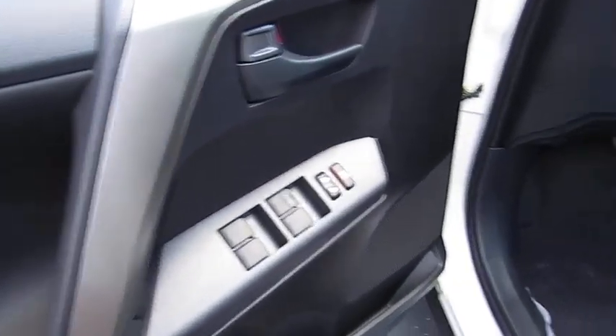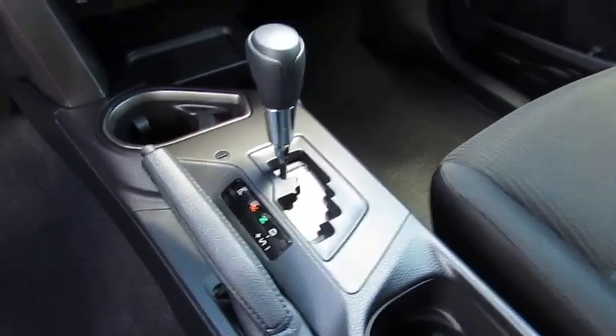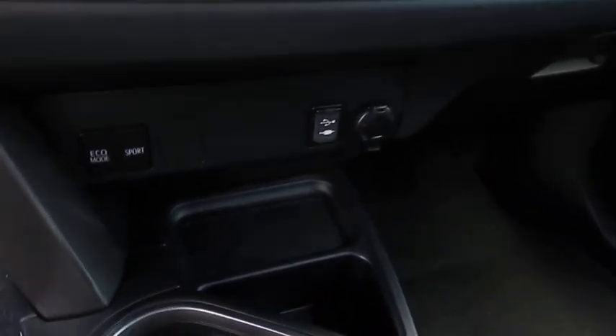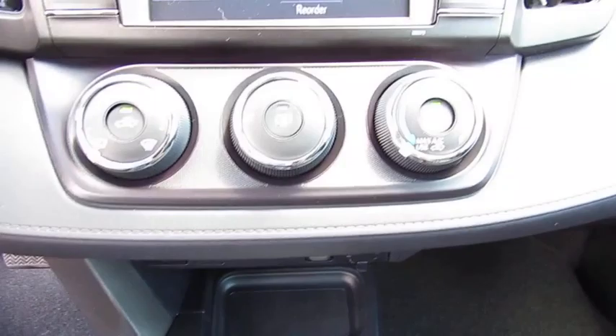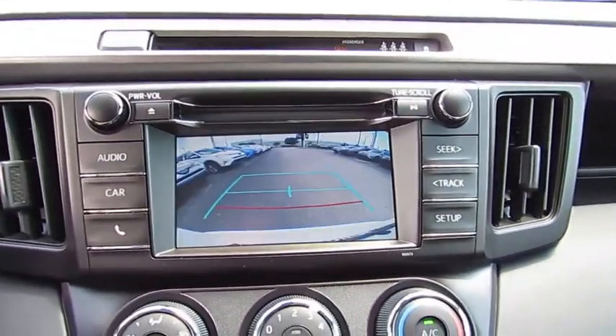Here are some of this vehicle's great options: anti-lock braking system, traction control, Bluetooth wireless data link for hands-free phone, air conditioning, power steering, cruise control, FWD, rear defrost, AM-FM stereo radio, bucket seats.